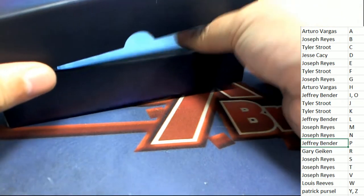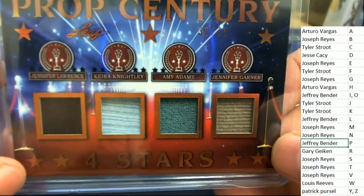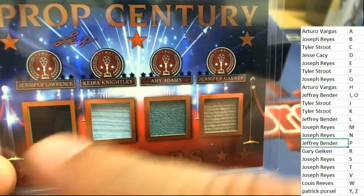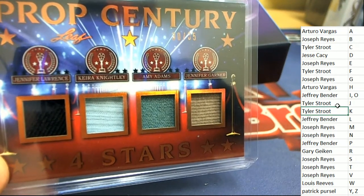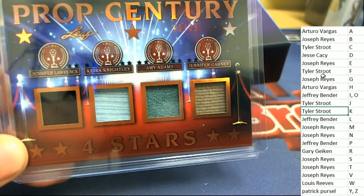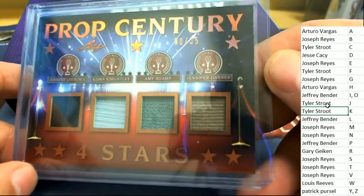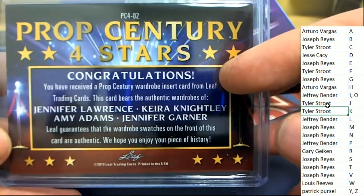Hit number three of four is going to be one of these relic cards — oh, Jennifer Lawrence, Keira Knightley, Amy Adams, and Jennifer Garner. Very cool! Let's see who's got J — that's Tyler S. And K is also owned by Tyler S. A is owned by Arturo, but Tyler S has J and K, and that's going to do it — three out of the four. Congratulations with your Pop Century relics of Jennifer Lawrence, Jennifer Garner, and the other celebs on this one. Nice one, Tyler!